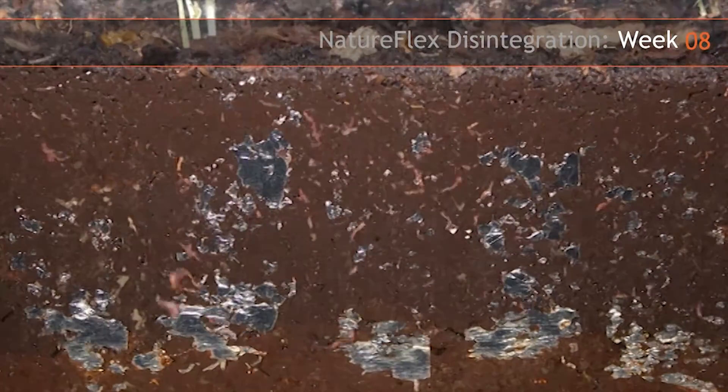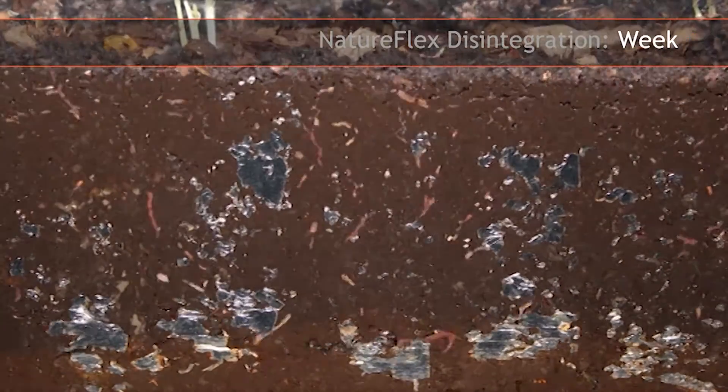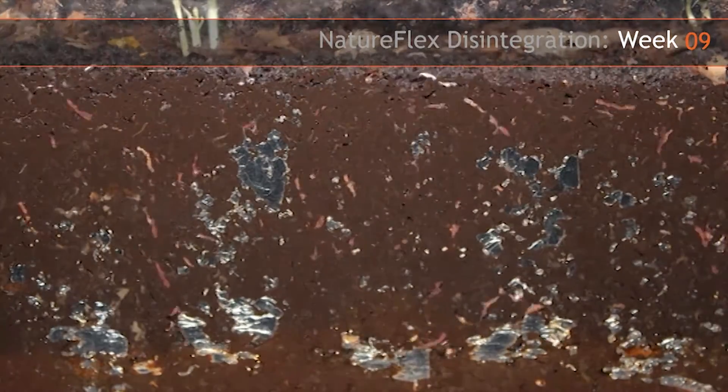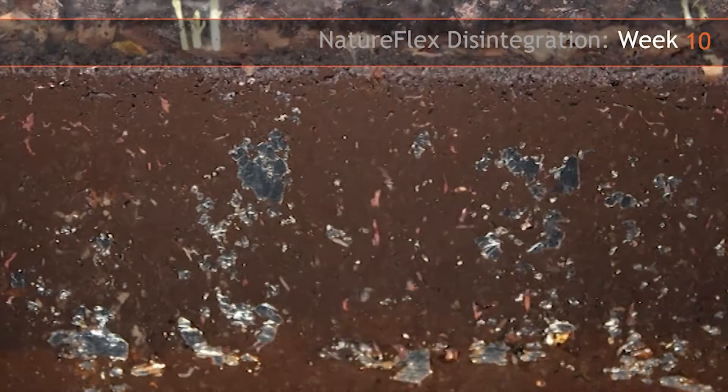Under optimised conditions, when the compost has been turned and the film has been attacked from both sides, the films generally disappear within six to eight weeks under industrial conditions where temperatures are higher, and in twelve to sixteen weeks under ambient conditions.